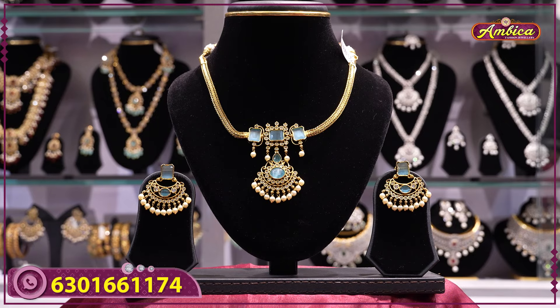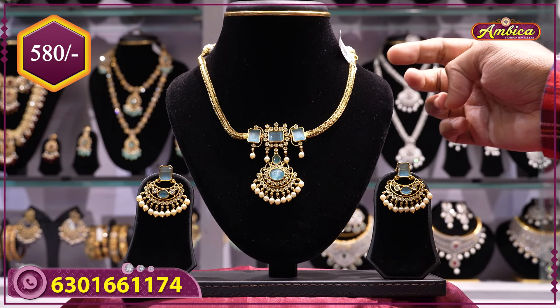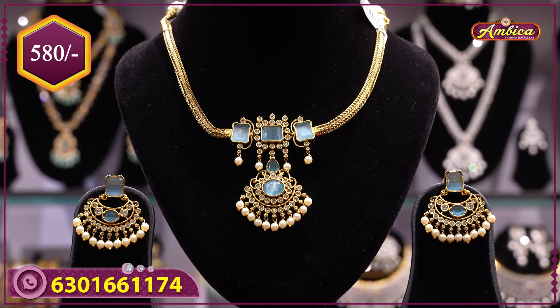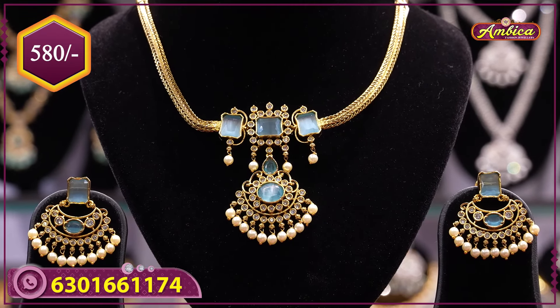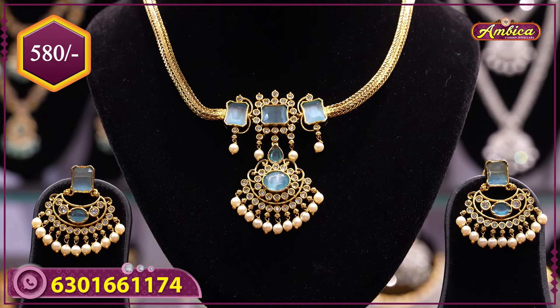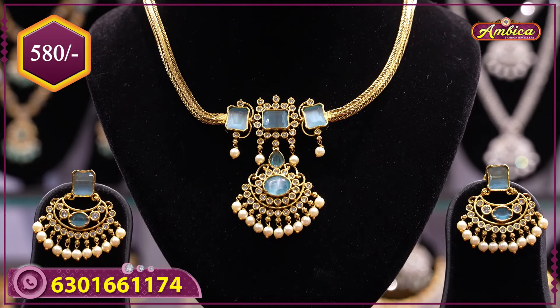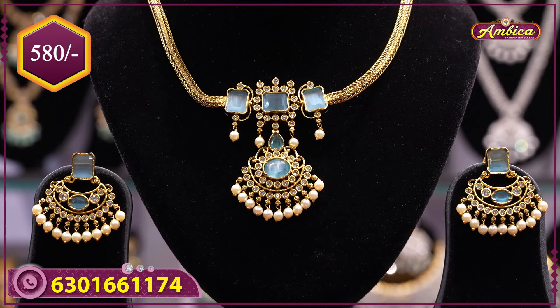Next beautiful and exclusive design — completely sea green color with antique finishing. Sea green color with floral flower pattern, completely with half white pearls.